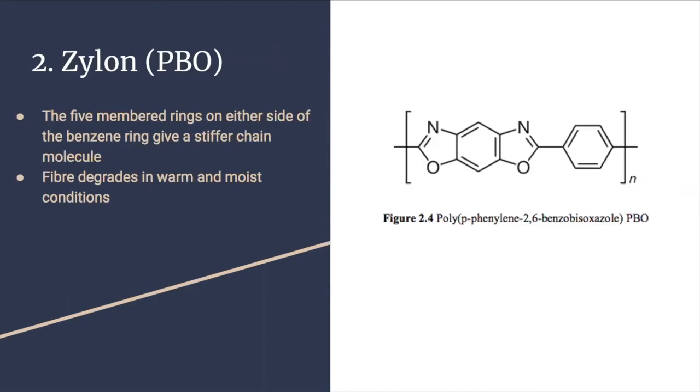Our second example is Zylon or PBO. The five-membered rings on the other side of the benzene ring give a stiffer chain molecule. It is produced by a dry jet wet spinning from a phosphoric acid solution, and it degrades in warm and moist conditions.